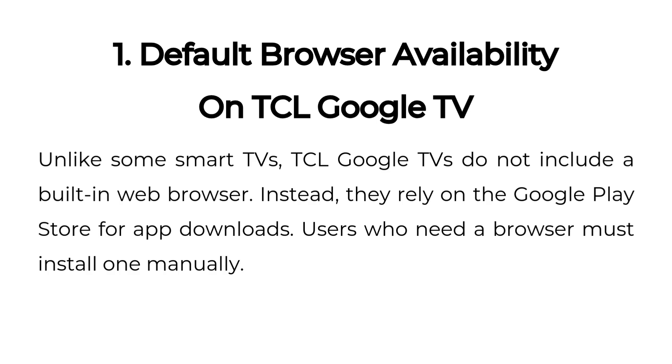Default browser availability on TCL Google TV. Unlike some smart TVs, TCL Google TVs do not include a built-in web browser. Instead, they rely on the Google Play Store for app downloads. Users who need a browser must install one manually.